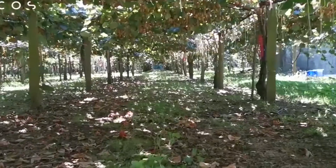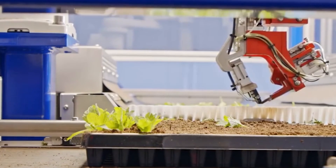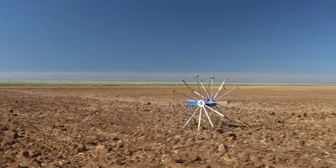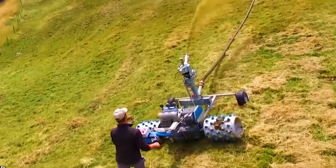From scanning the fields with their advanced cameras to delicately plucking fruits and veggies, these robots handle it all with precision. They are redefining what it means to farm in the modern world. The result? Faster harvesting, less waste, and happier farmers.